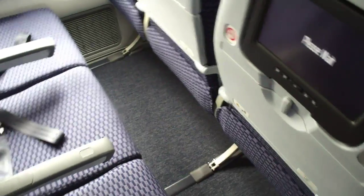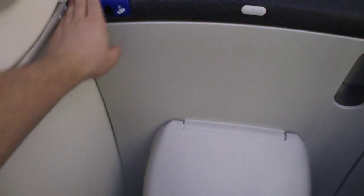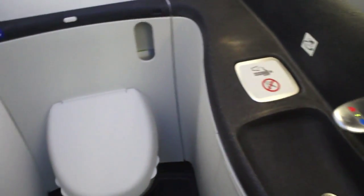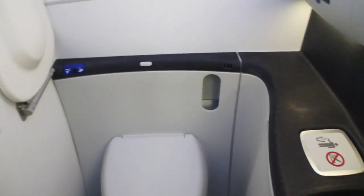We have a galley here — doesn't look like there's going to be any cooking going on, just storage. Let's take a peek at the bathroom. There's no window in this bathroom like we have on the ANA. There is an automated seat and automated sinks, but there's no water supply currently. The bathroom is very similar — we don't have the bidet functionality like they have on ANA. I don't think North American passengers would know what to do with that. No window either here.